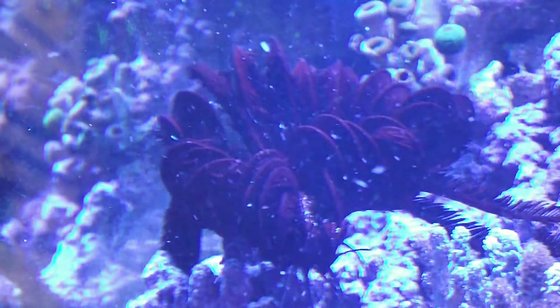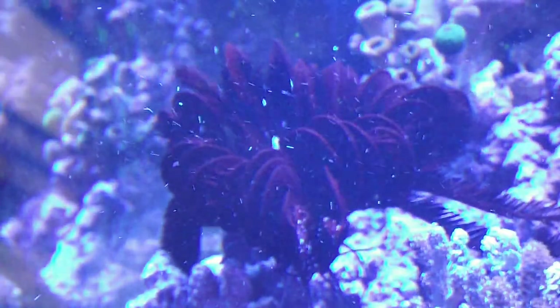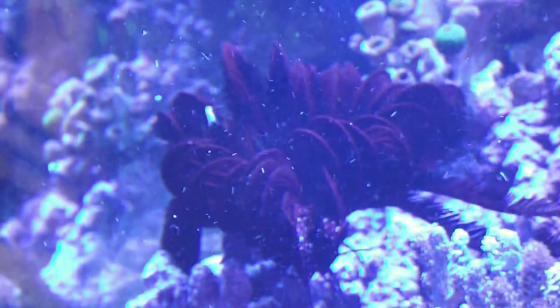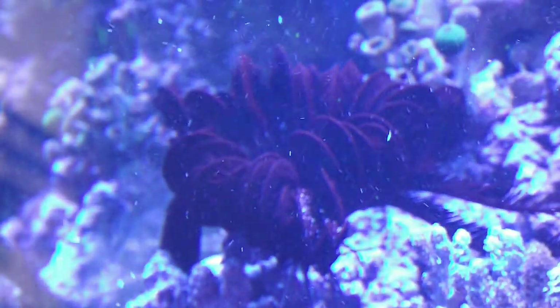If you watch, it swings its arms around under its own control — it's like it's waving right now. I'll grab my camera and try to give you a better view.